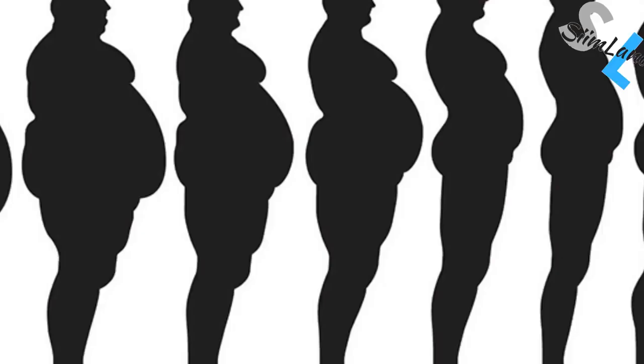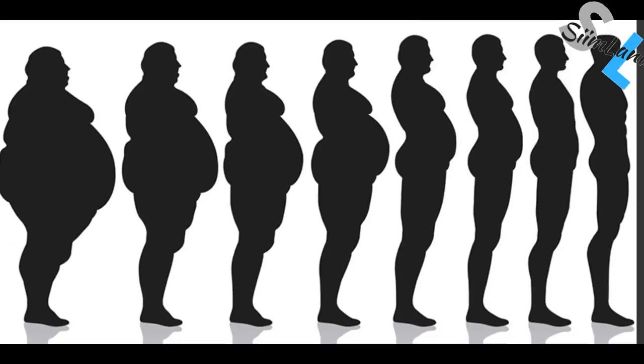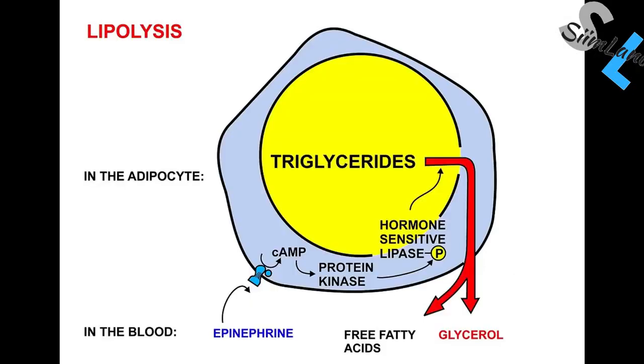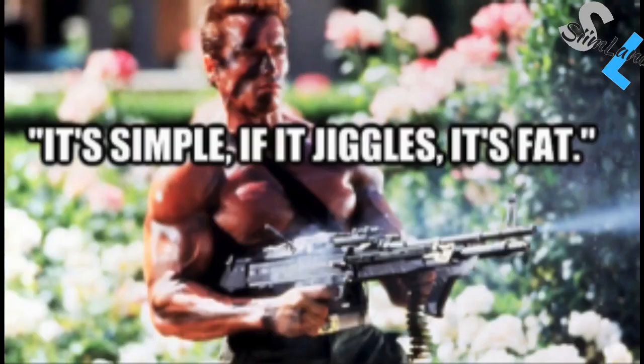Gluconeogenesis is driven by demand, not by supply. All excess calories, whether from carbohydrates or fat, get converted into triglycerides and stored in your adipose tissue for backup. If you're in a caloric deficit, you'll take those same triglycerides and burn them for energy. It doesn't matter what type of food you eat — if you eat too many calories, they will still end up as triglycerides in your adipose tissue.